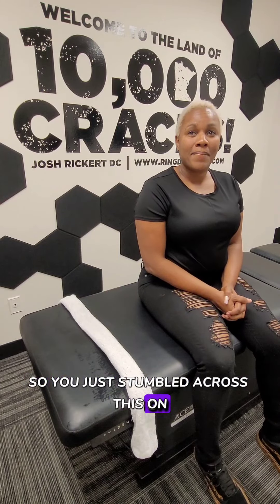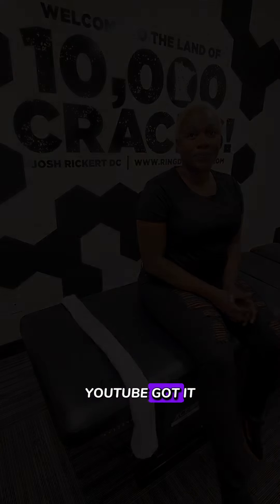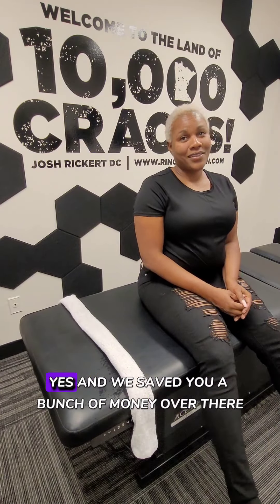So you just stumbled across this on YouTube or TikTok or something? Yes, YouTube. You saw that there's a couple doctors down in Texas and then you found that we were here. And we saved you a bunch of money already. Yes, she did. All right, I love it.